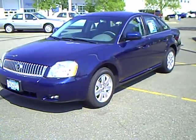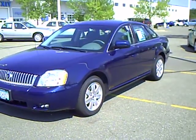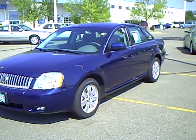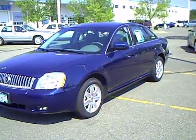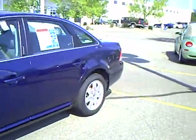Hi, this is Don Griggs at Mills Ford Lincoln Mercury, Brainerd Baxter, Minnesota, and I'm presenting to you a 2006 Mercury Montego Luxury, stock number 1U090293A.